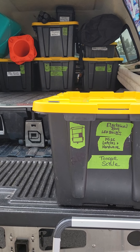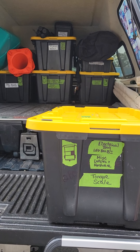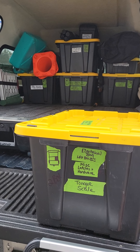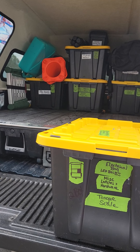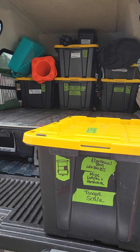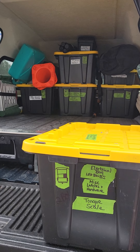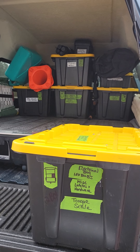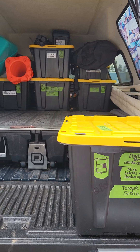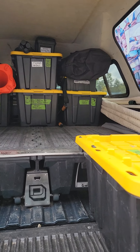I thought I would share with you today a little bit about how we organize the back of our truck in anticipation of full-time RV living. This becomes your basement, your attic, and your 100% storage space, especially if you own an Avion where you don't have a lot of storage space in those underbays like modern motorhomes do.